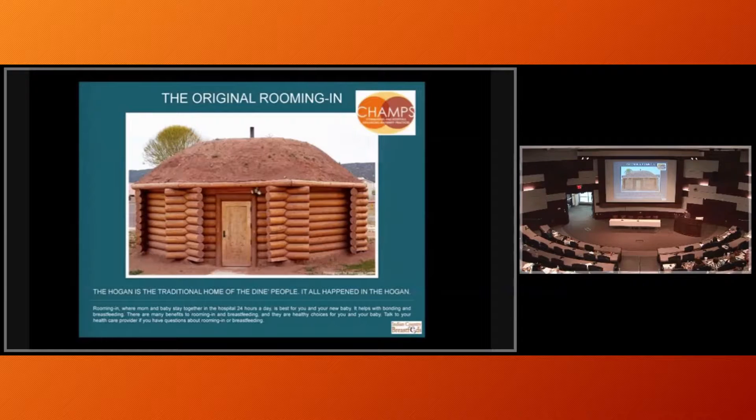On the Navajo Nation, we were at Crown Point hospital and had a native healer speaking to providers about why Baby Friendly was important — the whole cycle of life. He talked about how everything was in one room; the Navajo all lived in one room. The idea came up: rooming in. So we made a poster: 'The Navajo traditional hogan is the original rooming in.' All the Navajo Nation hospitals put this up.